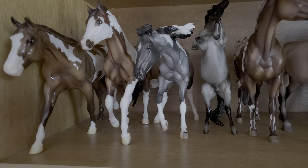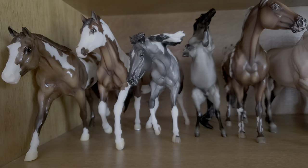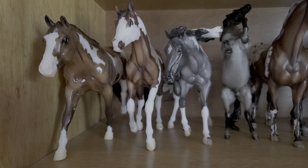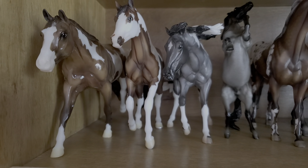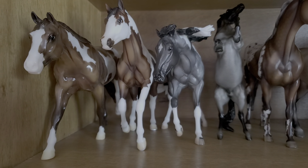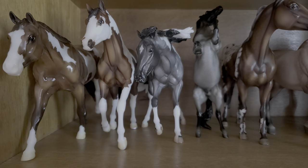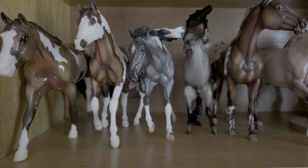Starting at this top shelf, we have kind of a collection of my patterned stock breeds and some draft horses as well. Going from left to right, first we have my Glossy Cody — her show name is What a Feeling. I'll tell you their OF Briar names and their show names as well. Next to her we have my OF Briar Bay Tobiano Matt Bollywood Surprise from Briarfest 2017, and his show name is Cat Tracks.